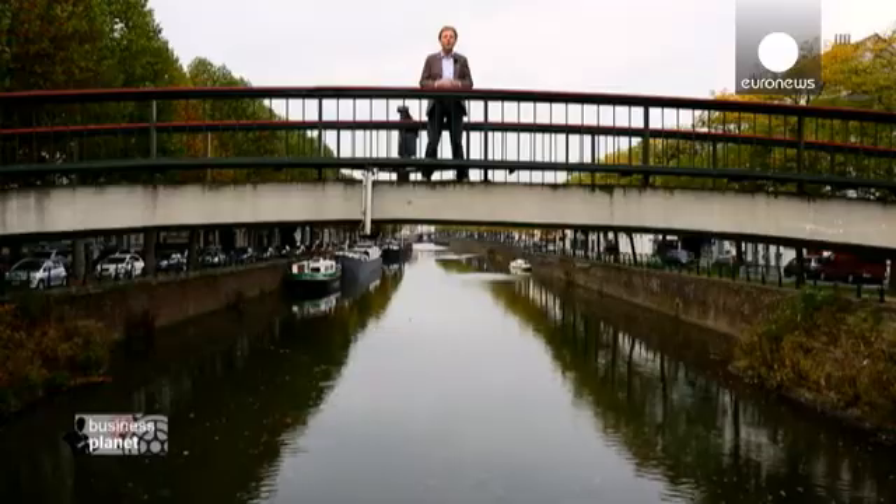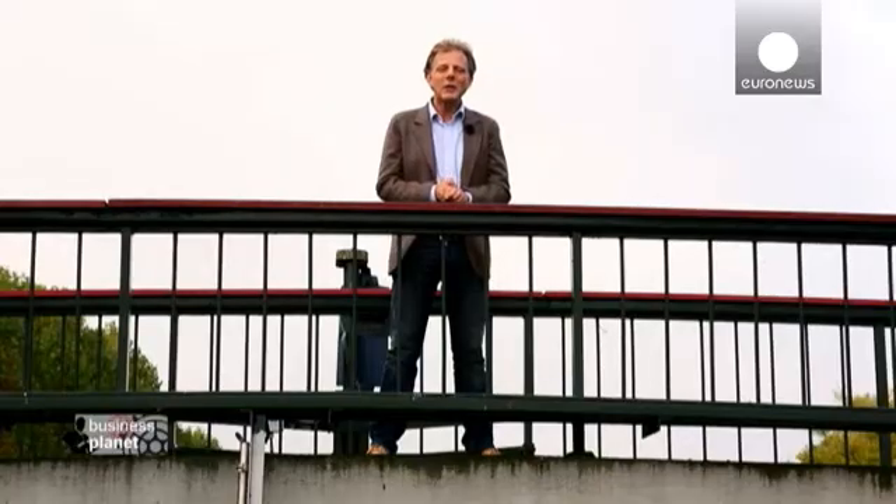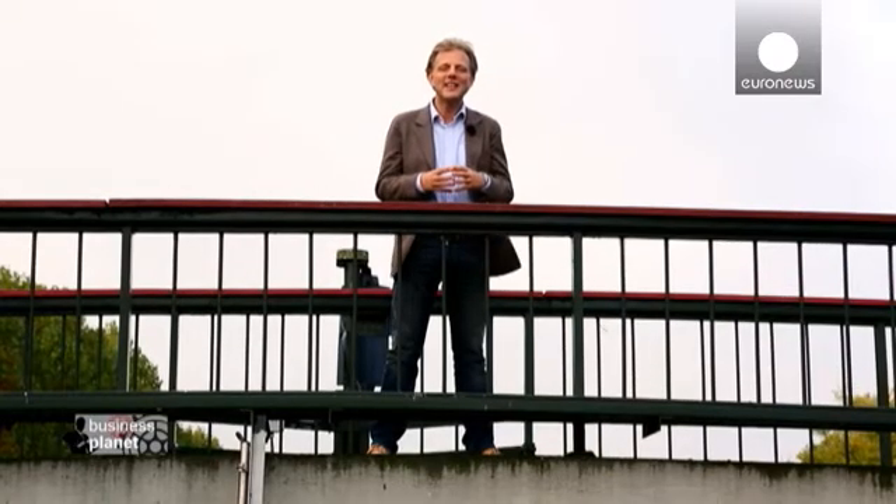Two figures to illustrate just what's at stake. In 2008, the global market for key enabling technologies was worth 646 billion euros. It's on track to be worth more than one trillion by 2015.